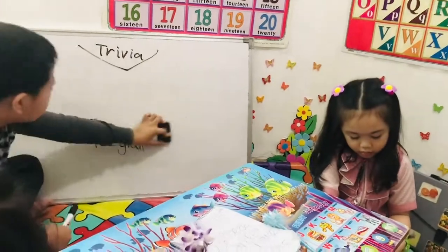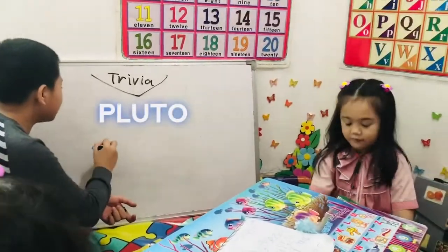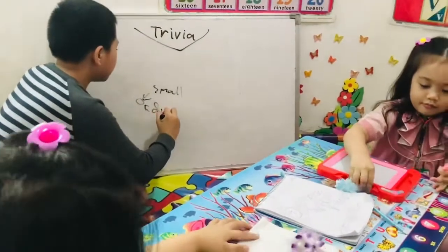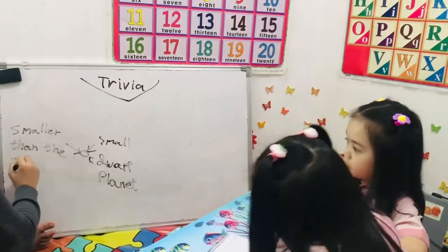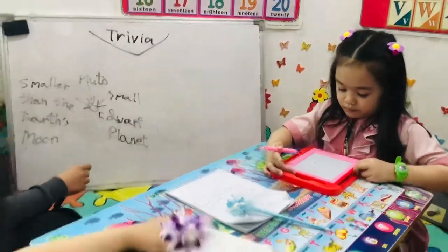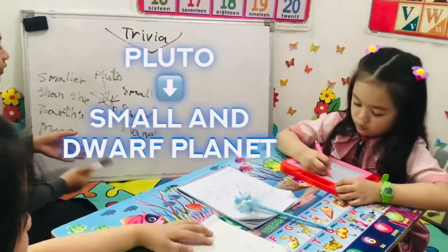What is the last one? Pluto. It is a small planet and it is a dwarf planet. Okay, this is Pluto. It is small. What is Pluto? It is a dwarf planet.